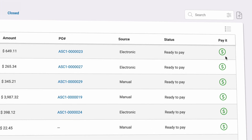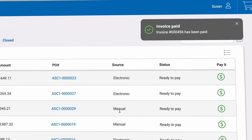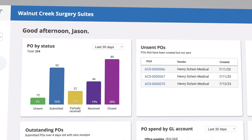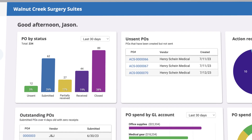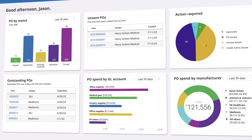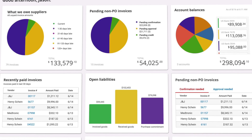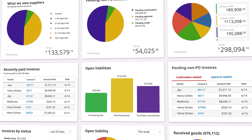You can pay your invoices right from the system with the click of a button. Best of all, our powerful dashboards give you full transparency into your supply chain operations — from ordering and PO activity to spend management, bank balances, and spending down to the cent. That's efficiency redefined.